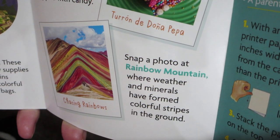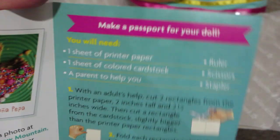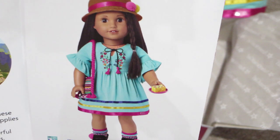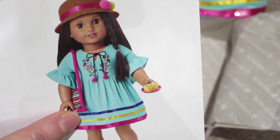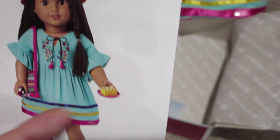Snap a photo at Rainbow Mountain, where weather and minerals have formed colorful stripes in the ground. And then of course it's got instructions to make your own little passport for your doll. It shows a picture of the doll wearing the outfit, and she also has the accessory set — which I did not get — which is like a little purse bag thing with bright pinks and tassels. It comes with what looks like a little cake and some postcards, one of which has a llama. Really cute.